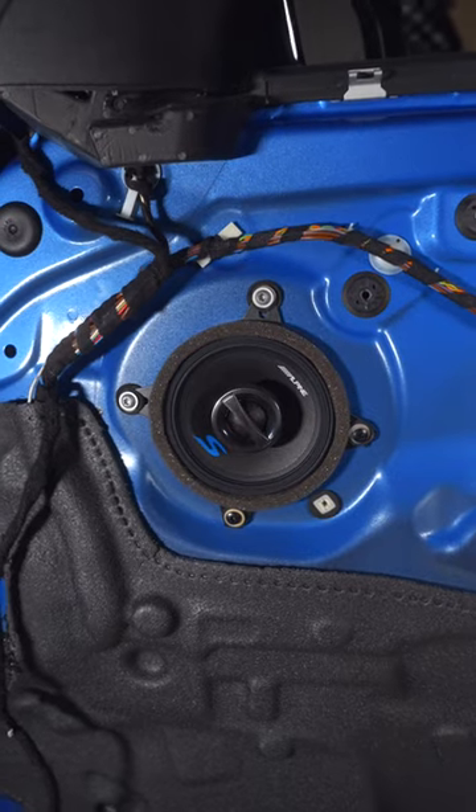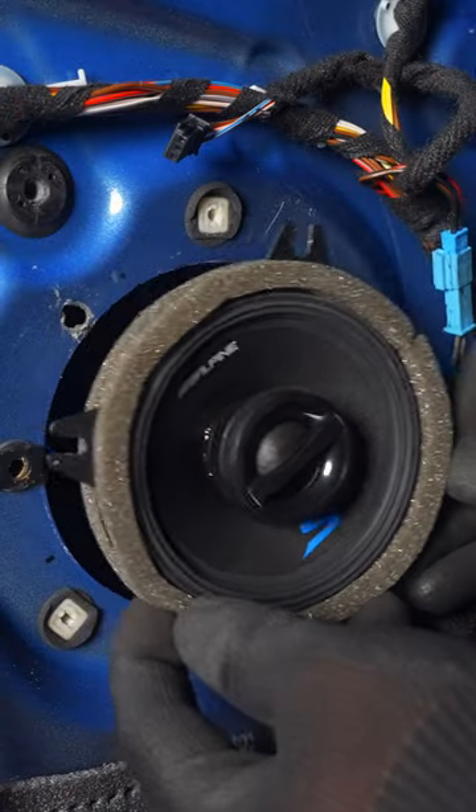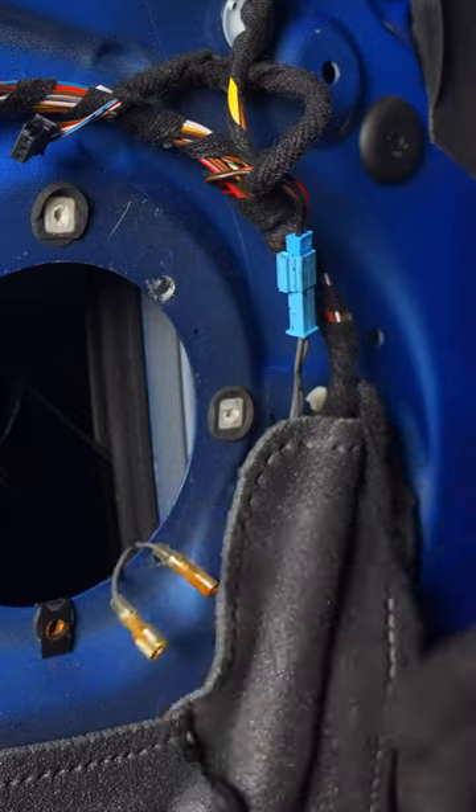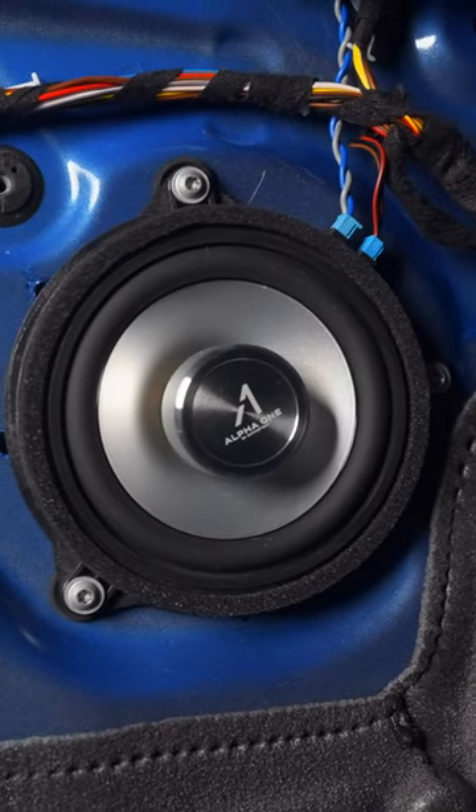Starting with the door speakers, here you can expect the details and clarity of your music to come to life. It's for this reason, along with their unobstructed, close proximity to you, that they will be the most impactful.